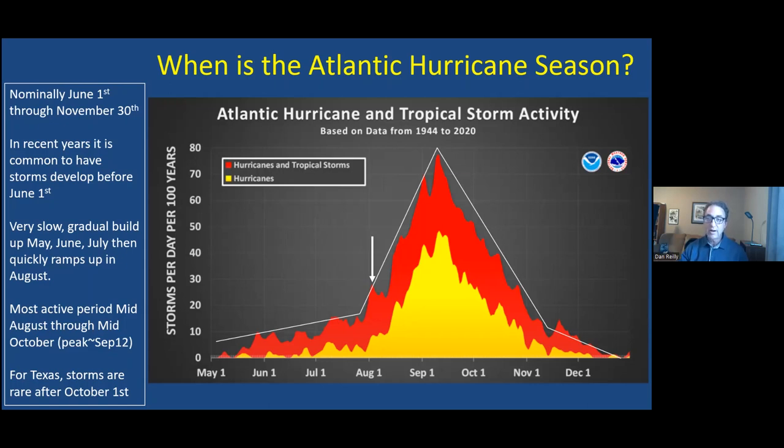Once we get after about September 13th, we're on the back side of that peak, and then activity slowly declines as we go through October. Here in Texas, if we can get to October, we're usually in pretty good shape because the late season storms that do form are more likely to be nudged off to the east.